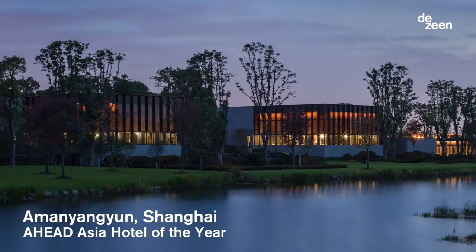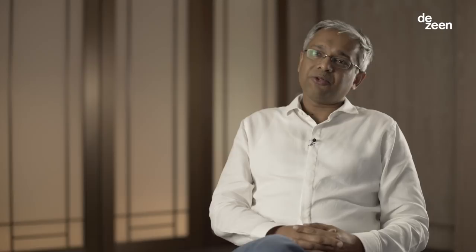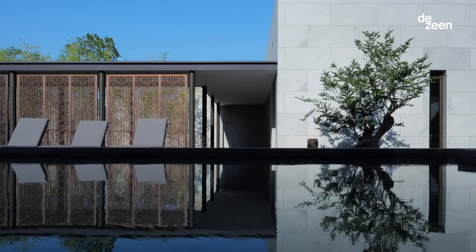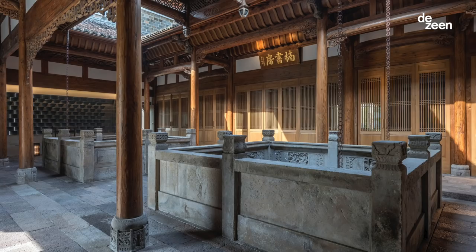One of our most recent projects is Amanyangyun, which is a resort located a short distance from downtown Shanghai. It consists of 24 guest rooms, 43 villas, public areas which include conference facilities, F&B outlets, a large spa, and the heart of the project is the cultural center, or the Nanshufang.